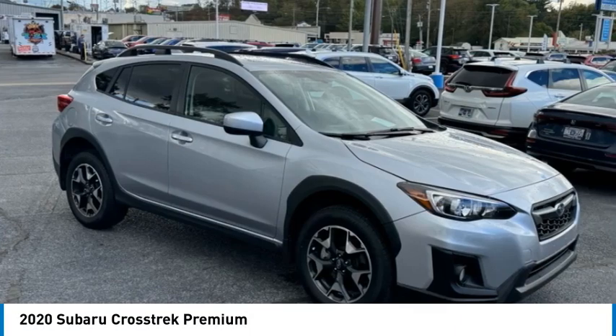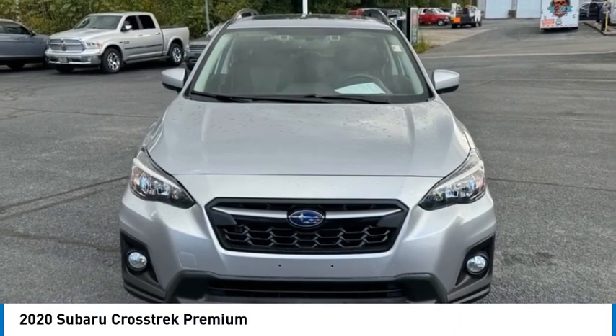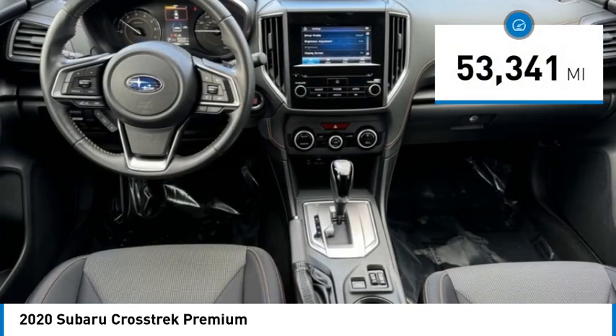Or a bit of style among a sea of boring. And since it's a Subaru, you know the Crosstrek is built to last. This vehicle has less than 55,000 miles.